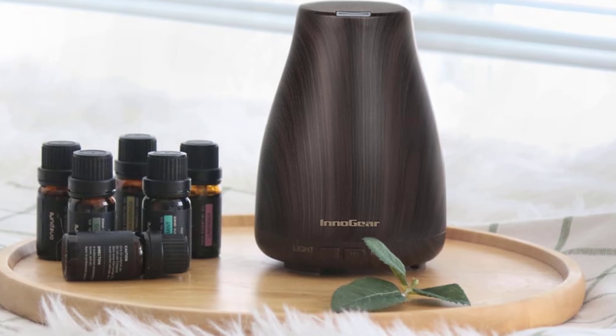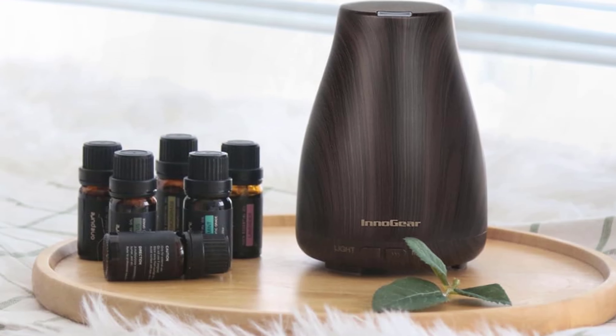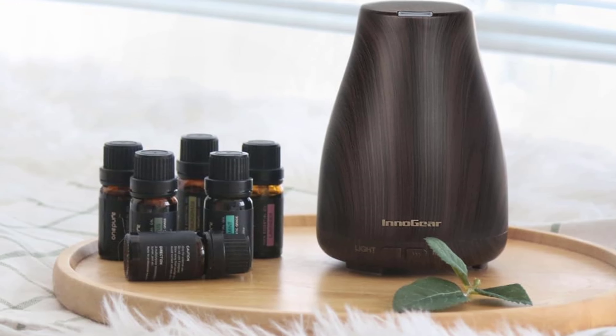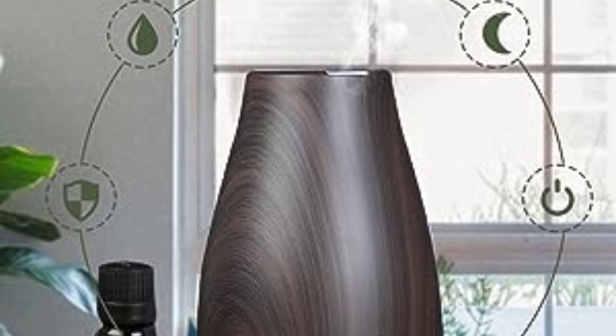With 3 working modes — intermittent, continuous, and off — it gives users the flexibility to choose how they want their aroma spread. I love the continuous mode for a potent blast of fragrance, while the intermittent mode is excellent for a prolonged, subtle scent.